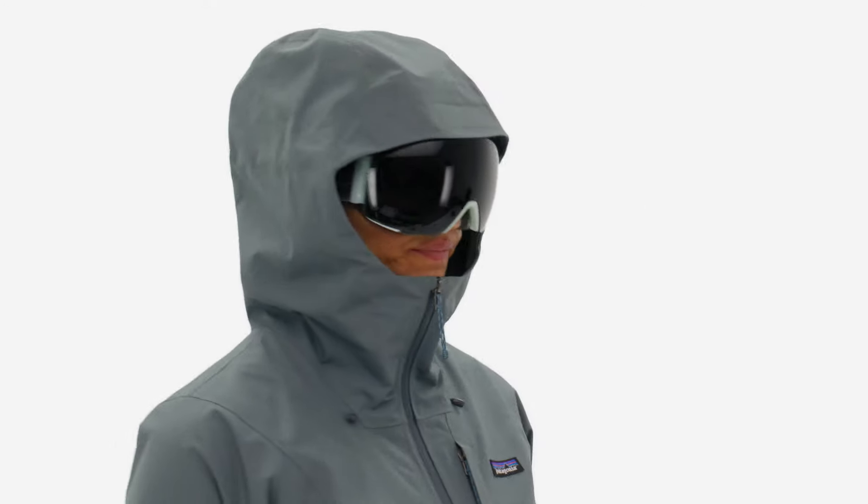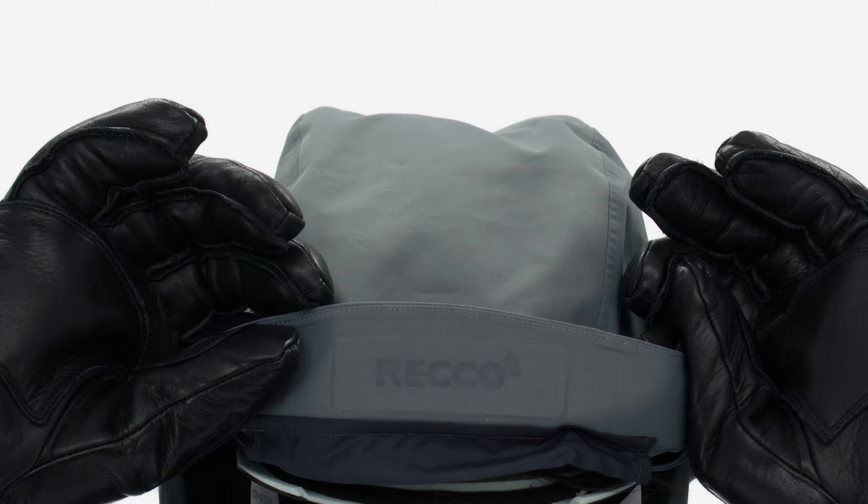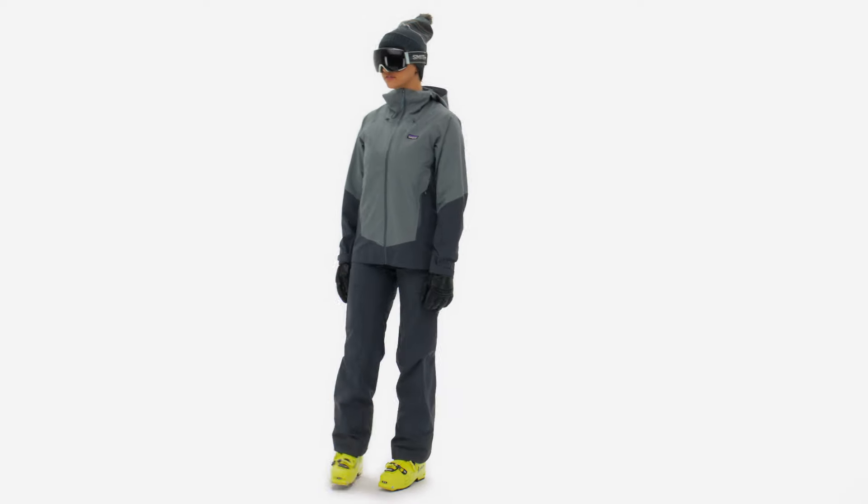An adjustable hood, laminated visor, and tall collar protect your face in bad conditions, and a concealed RECO reflector makes you more searchable to professional rescuers.